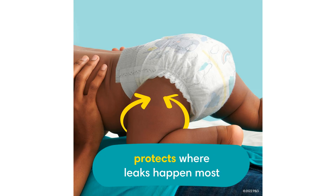Furthermore, Pampers Swaddlers are designed with a wetness indicator which changes color when it's time for a diaper change. This handy feature takes the guesswork out of knowing when your baby needs a new diaper, making it easier for busy parents to stay on top of their baby's needs.